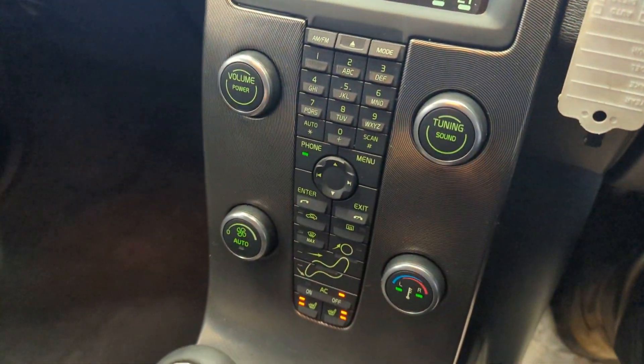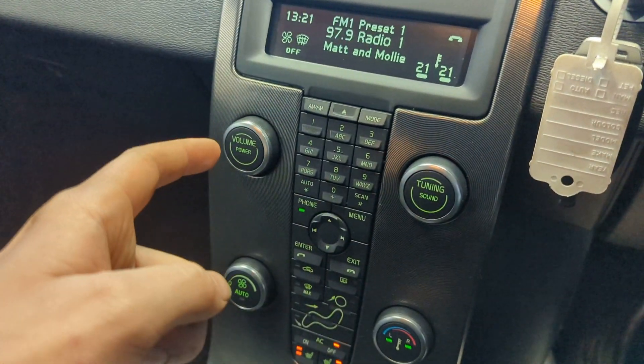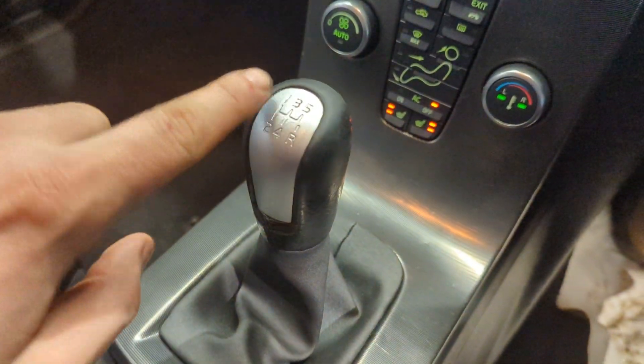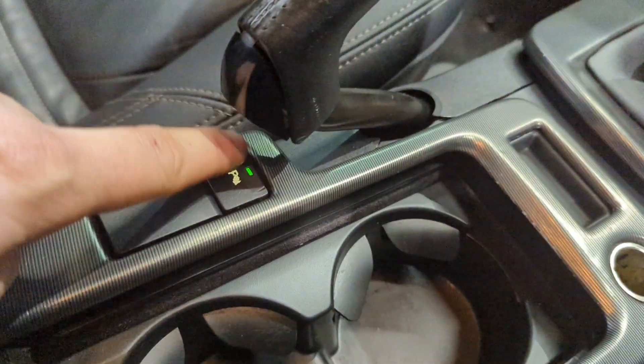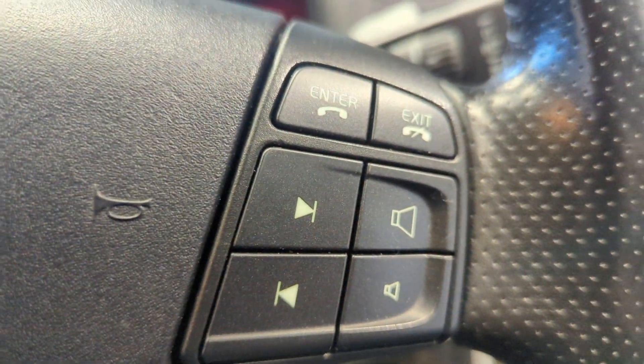We've got heated seats, dual-zone climate control, Bluetooth, media, radio, and a five-speed manual gearbox. There's the parking sensor control, and we've got cruise control with the radio controls over here.